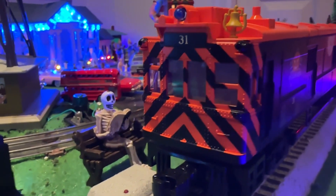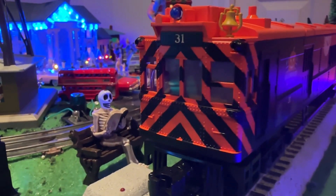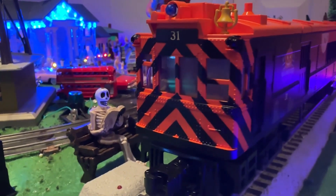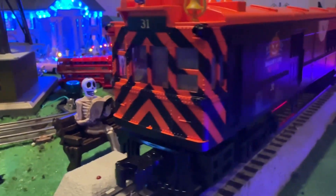As we race toward Christmas, let's focus on Halloween, shall we? This just came the other day — it's the Lionel Doodlebug, the Halloween version.